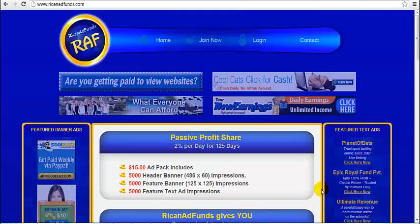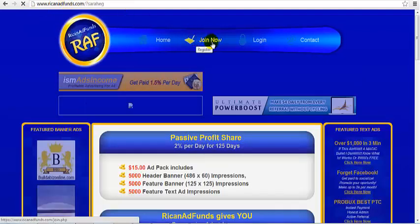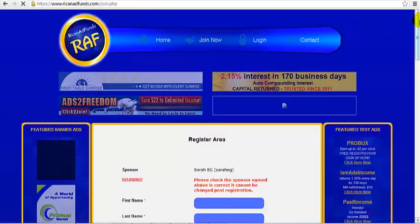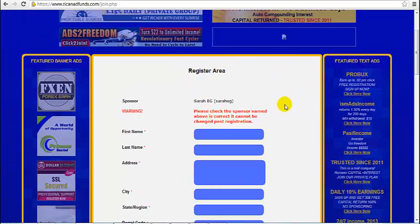If you find this business interesting and you want to sign up, simply go to the link found in the description of this video and click Join Now — the Join Now button right here. Then fill out the form. Make sure your sponsor is correct before proceeding with the registration. If not, you may clear your cache and cookies and try the link again.